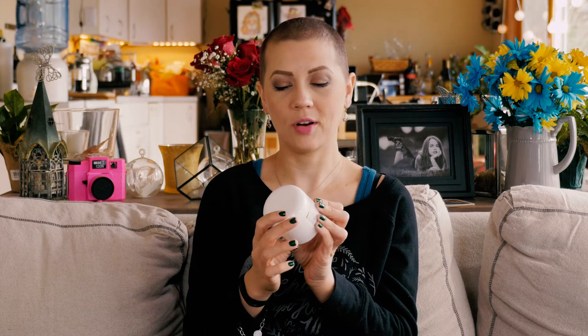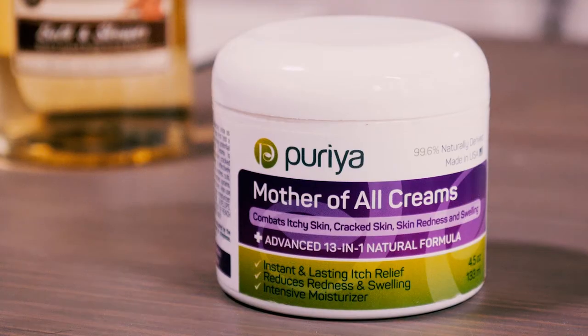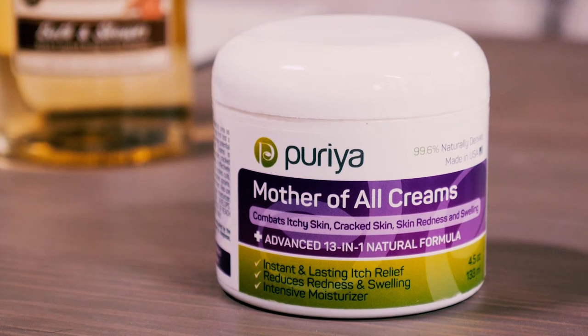The other product I want to talk about is David's favorite. It's called Puria and it's called the Mother of All Creams. It says it combats itchy skin, cracked skin, skin redness, and swelling. It's a 13-in-1 natural formula, and also cruelty free. The reason David loves this is because he had a lot of redness on his face, especially in the winter — dry and red — and I kind of thought it might be eczema.